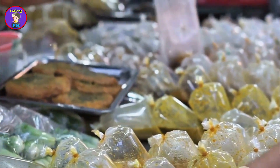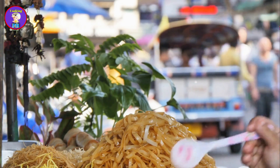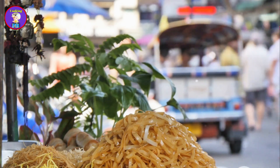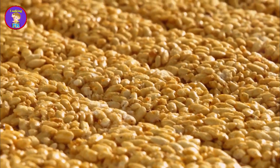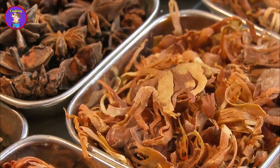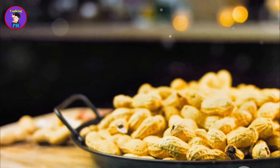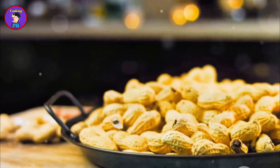Jalmuri is the ultimate street snack in Bangladesh. This spicy and crunchy mixture is made from puffed rice mixed with a variety of ingredients, creating a snack that is both light and flavorful. Puffed rice is mixed with chopped onions, green chilies, tomatoes, and coriander leaves. A generous amount of mustard oil is added, along with a mix of spices such as chaat masala and red chili powder. The final touch is a handful of roasted peanuts or chanachur, adding an extra layer of crunch.